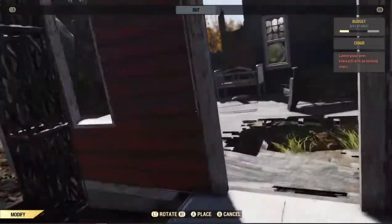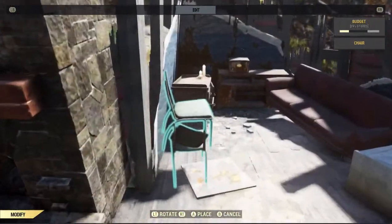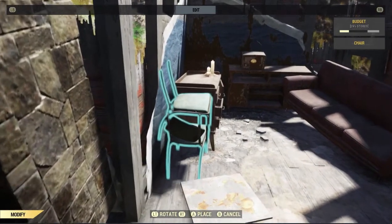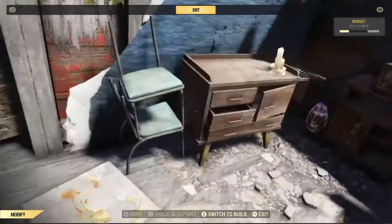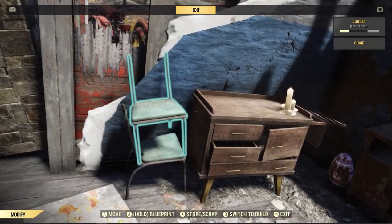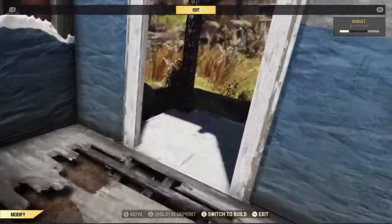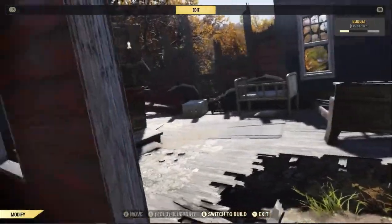These chairs here, I just kind of stack them. Funny thing - you can actually sit on both of these chairs once you place them in, so you can merge yourself into the chairs, which is kind of fun. The existing objects in this house were cool to work with, like this dresser and the existing bed. There's a crib too. Working around those was fun and it just added to the immersion of the build.